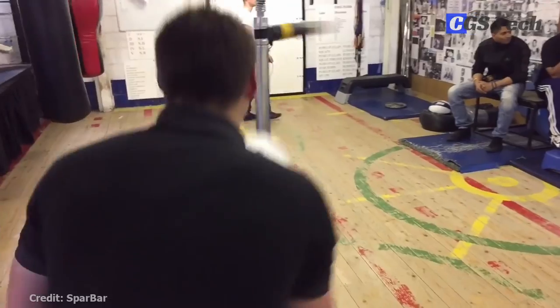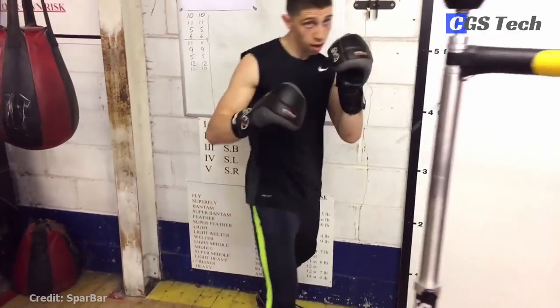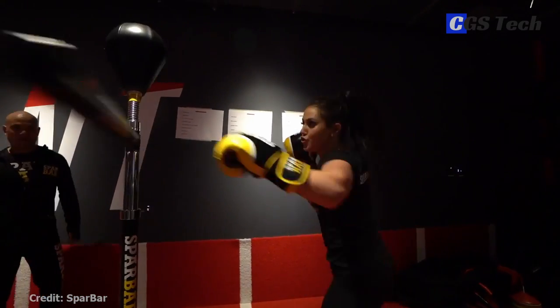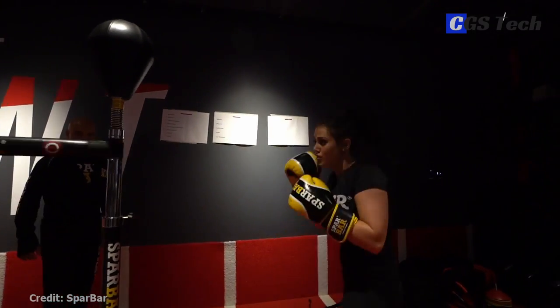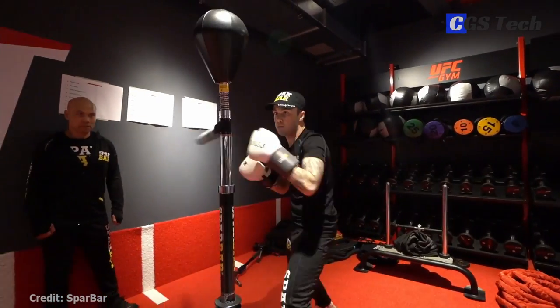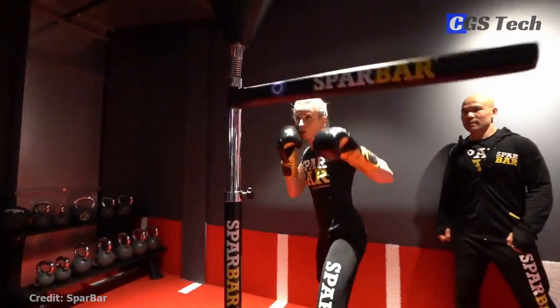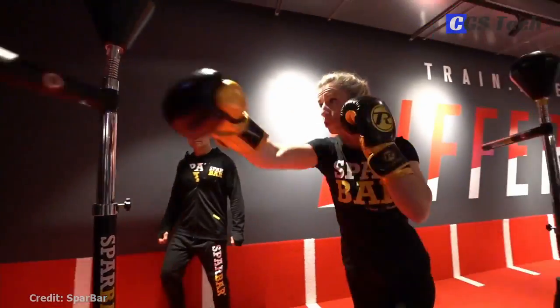Therefore, you always have to react to the bar, forcing you to think about defense and sharpen your focus. As you develop your routine and get better, you will be able to punch the top bag while instinctively avoiding and blocking the spinning bar. Develop speed, timing, head movement, balance, and footwork with this effective sparring simulator.